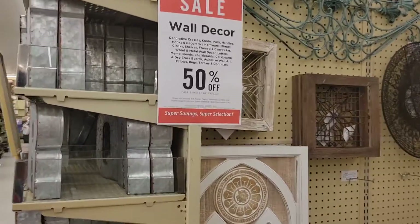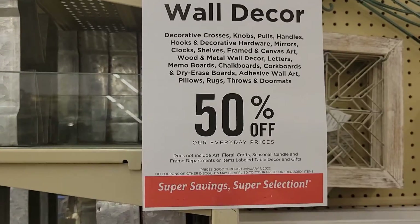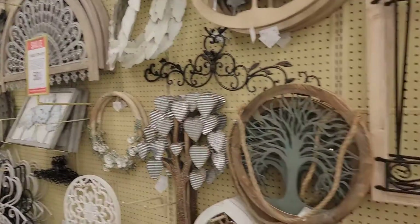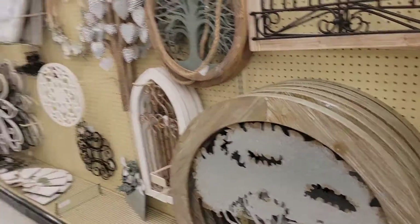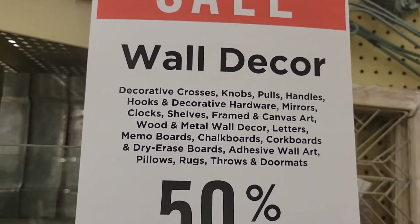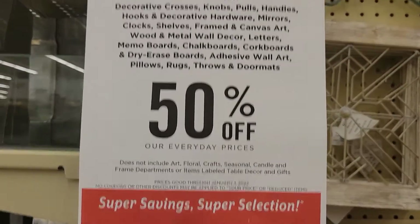Wall decor has hit 50% off — they just pop up on you. Anything that hangs on a wall is 50% off at Hobby Lobby. So look at the description: anything that hangs on a wall is 50% off.